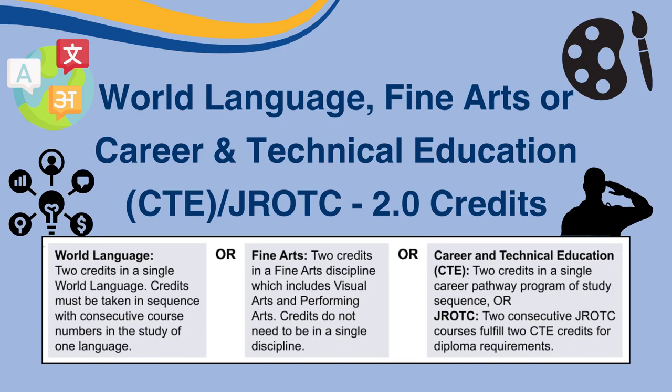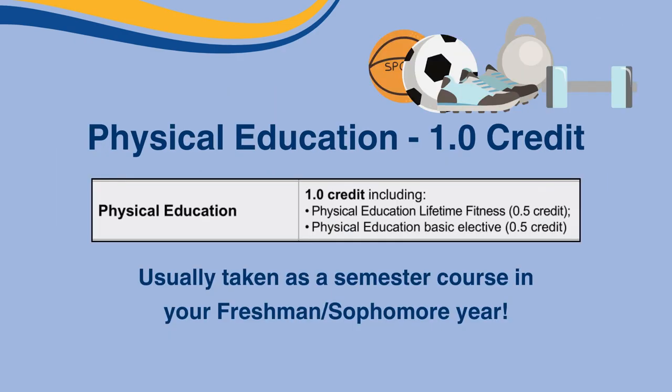Another way to fulfill this requirement is by taking two years of GRTC. Next is Physical Education, or PE. You must have one full credit of Physical Education, including Physical Education Lifetime Fitness, PEP 1005, and a specific basic elective like PEP 1010.